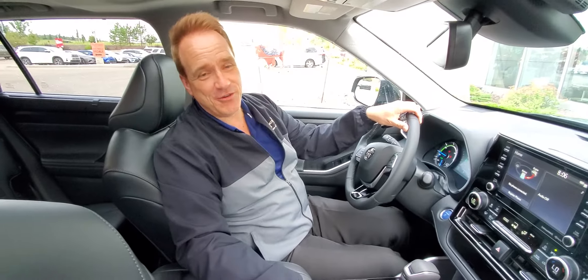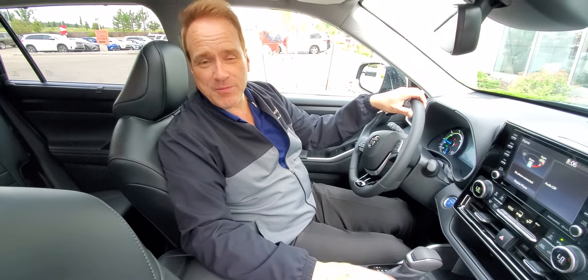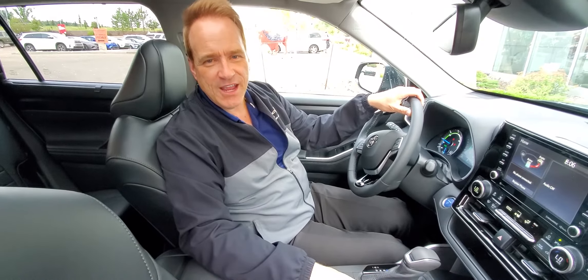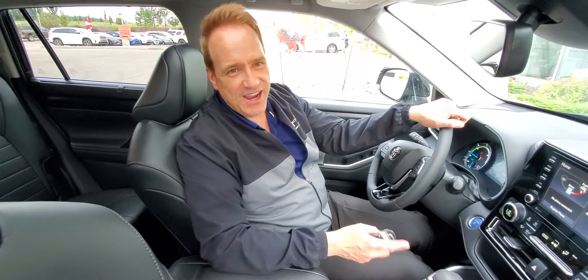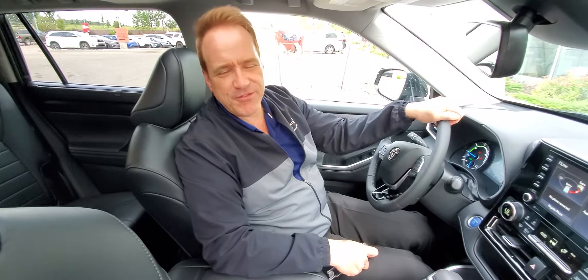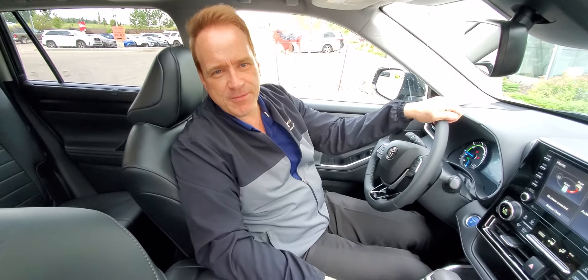For more information about this incredible vehicle, give us a shout at 780-439-3939, or check us out on our website at gatewaytoyota.ca, or come down in person. We're at 2020 103rd Street Southwest in Edmonton. I can't wait to show you this incredible vehicle. I know you're going to be impressed. For more information about upcoming vehicles, check us out on our YouTube channel at Gateway Toyota in Edmonton.